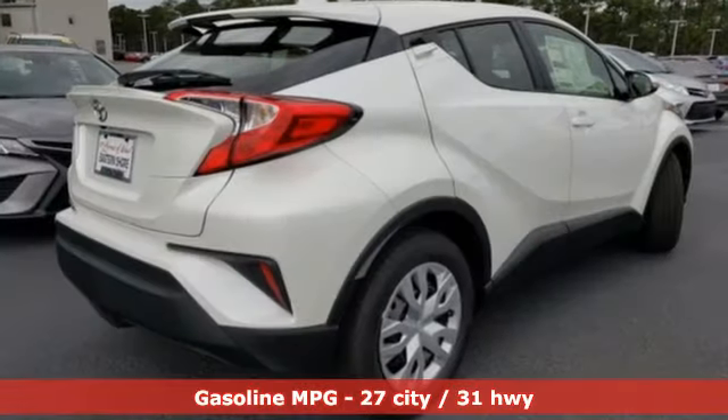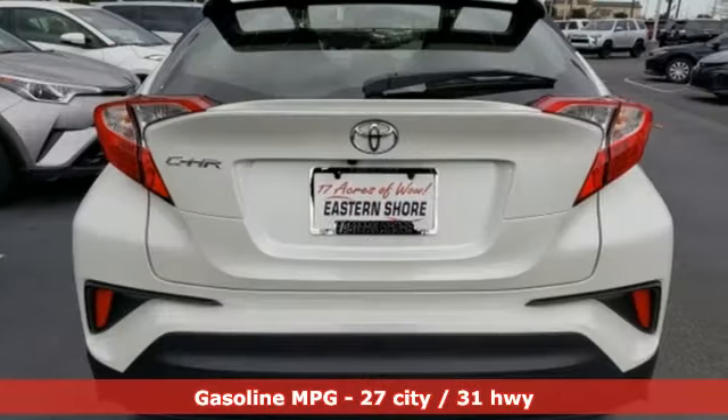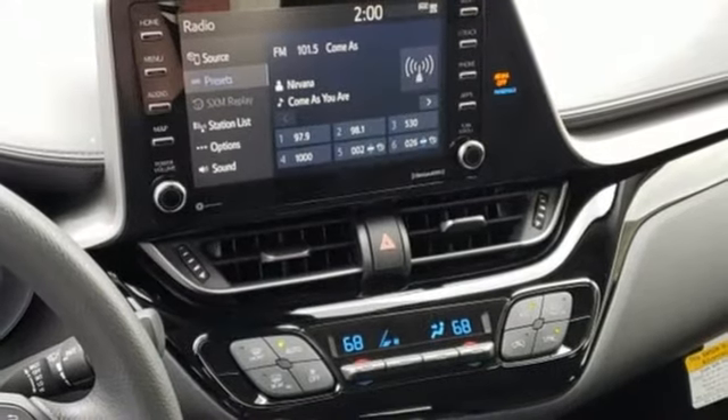Continuously variable automatic transmission. Dual zone climate control. Smart device navigation. Auto dimming rear view mirror. Manual tilting steering column. Power heated mirrors.